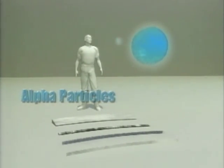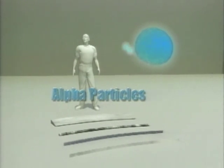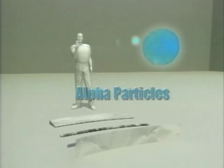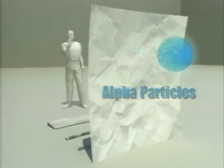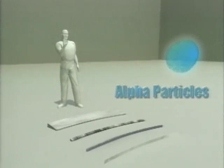Alpha particles may be ejected from the nucleus of an atom during radioactive decay. They are relatively heavy and travel only about an inch in air. They can also be easily shielded by a single sheet of paper, for example, and cannot even penetrate the outer dead layer of skin, so they pose no danger when their source is outside the human body.